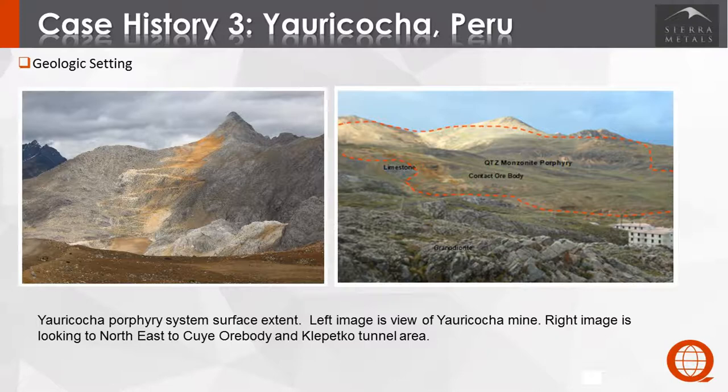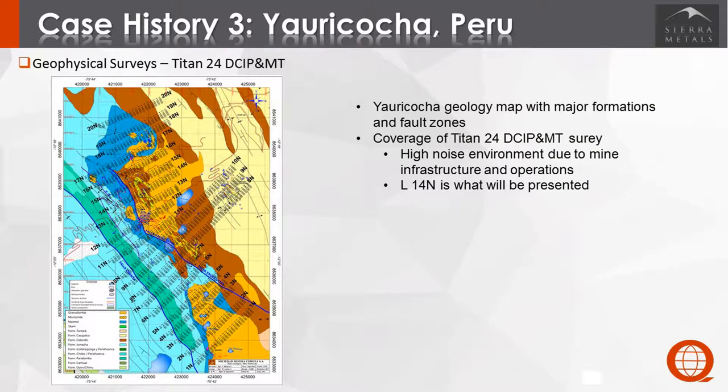The deposit is a carbonate replacement type, with some porphyry dikes present. A large-scale Titan survey was conducted over several years, covering both DCIP and MT over the entire trend. We're only going to look at one line from the most recent survey. Because this was an active mine, there was a very high noise environment due to the infrastructure and operations, making it challenging both on the noise side and topographically.